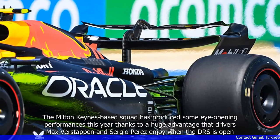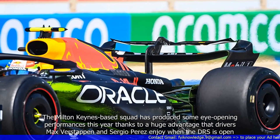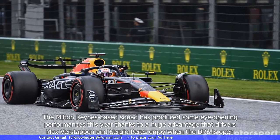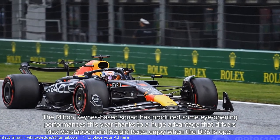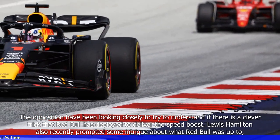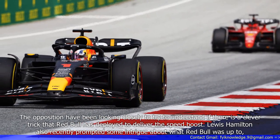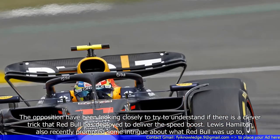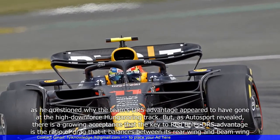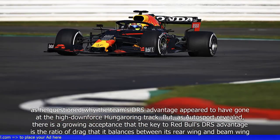The Milton Keynes-based squad has produced some eye-opening performances this year, thanks to a huge advantage that drivers Max Verstappen and Sergio Perez enjoy when the DRS is open. The opposition have been looking closely to try to understand if there is a clever trick that Red Bull has deployed to deliver the speed boost. Lewis Hamilton also recently prompted some intrigue about what Red Bull was up to, as he questioned why the team's DRS advantage appeared to have gone at the high downforce-hungering track.